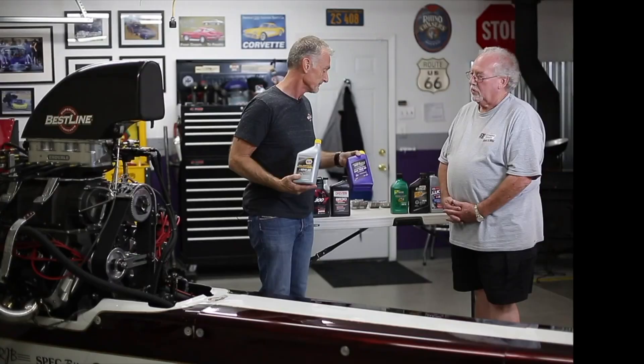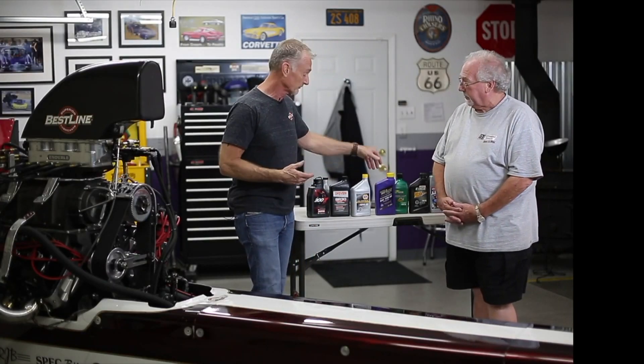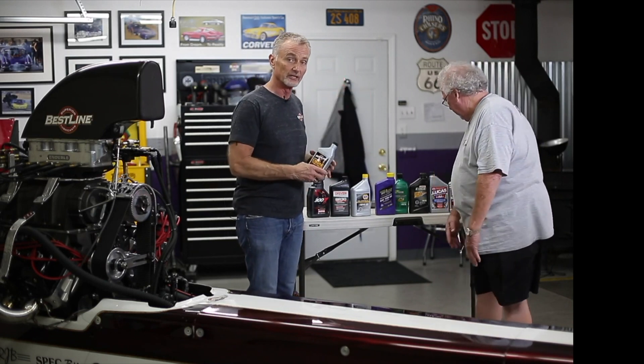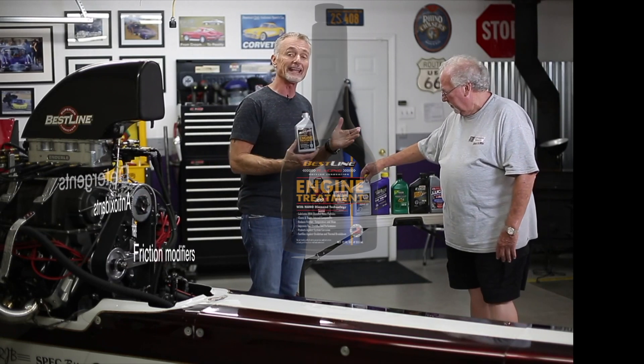So the additive packages are there — there are dozens of different products that go into them, as you'll see on the screen. When we're talking about this, Best Line is simply an additive package.